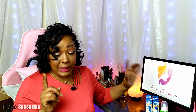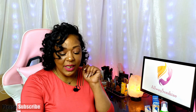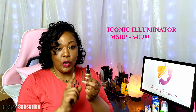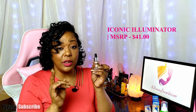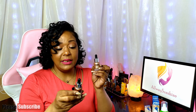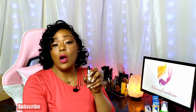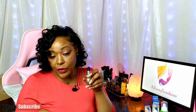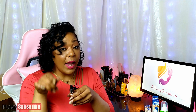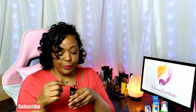Another product — and we got two different shades — is the Iconic London Luminator. The one I received in my box is the original, which retails for $41. The one we received yesterday is the Glow shade. These are Iconic Luminators and you can mix them into your creams, hydrators, or primers to give you a luminous glow.